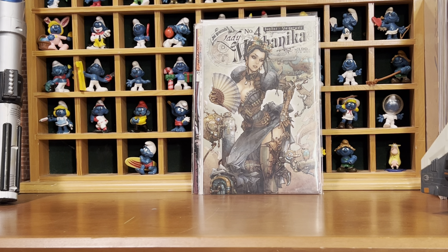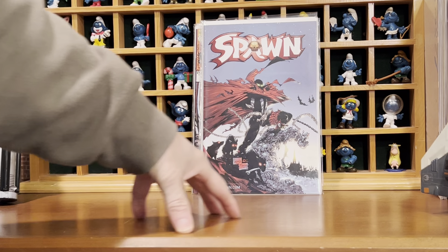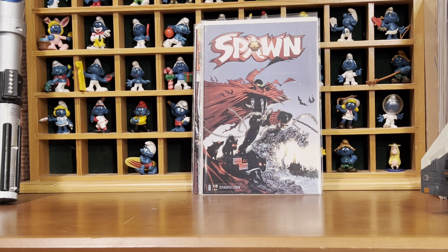A low print run issue of Spawn. I think there were only 56,000 copies ordered of Spawn number 110.